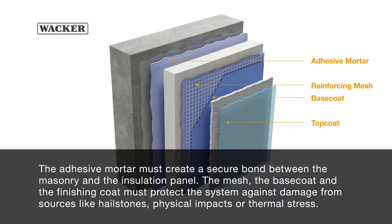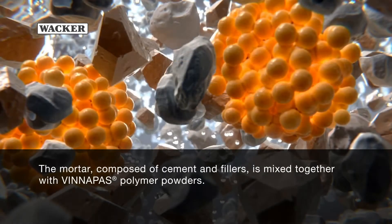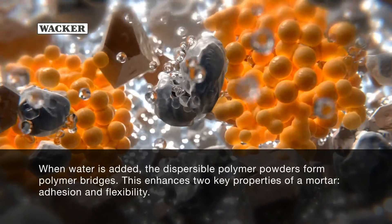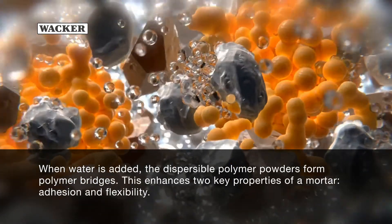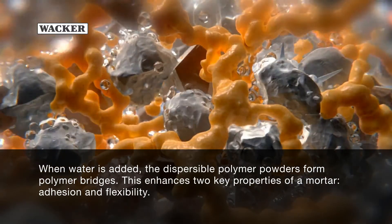The adhesive mortar must create a secure bond between the masonry and the insulation panel. The mesh, the base coat and the finishing coat must protect the system against damage from sources like hailstones, physical impacts or thermal stress. That's why the adhesive mortar, the base coat and the finishing coat are polymer modified with Finipas dispersible polymer powders. The mortar, composed of cement and fillers, is mixed together with Finipas polymer powders. When water is added, the dispersible polymer powders form polymer bridges, enhancing two key properties of a mortar: adhesion and flexibility.